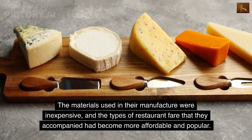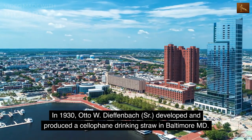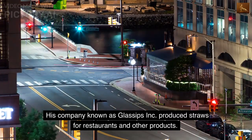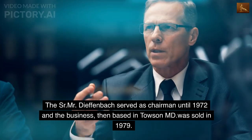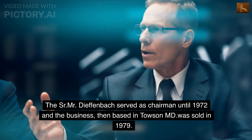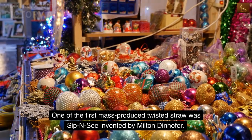Plastic straws became widespread following World War II, as the materials used in their manufacture were inexpensive and the restaurant fare they accompanied had become more affordable and popular. In 1930, Otto W.D. Finbach Sr. developed and produced a cellophane drinking straw in Baltimore, Maryland. His company, known as Glass of Zinc, produced straws for restaurants and other products, with one patent dating to 1954.